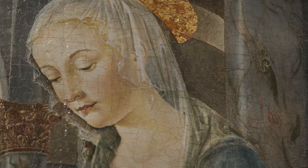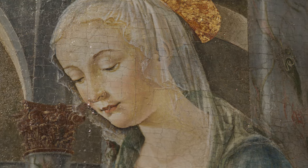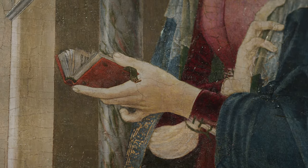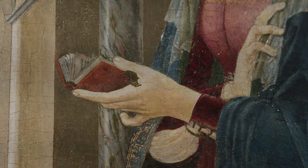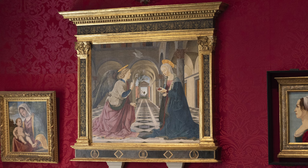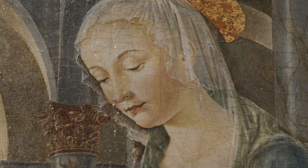She too has a halo. Mary looks down at a small open red book in her left hand, perhaps the Book of Hours, then a popular prayer book for the laity. Why does Mary look down and not at the angel? Mary is likely trying to understand what she's just been told, while the angel Gabriel tries to explain this miracle to her.